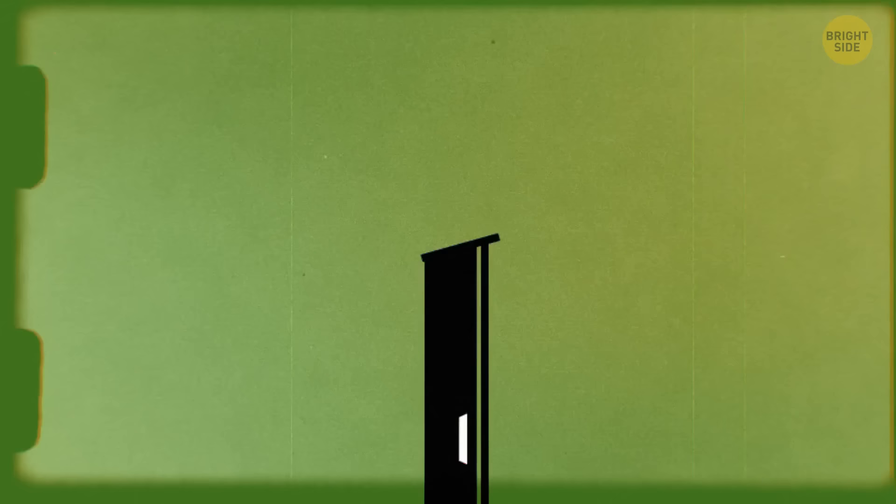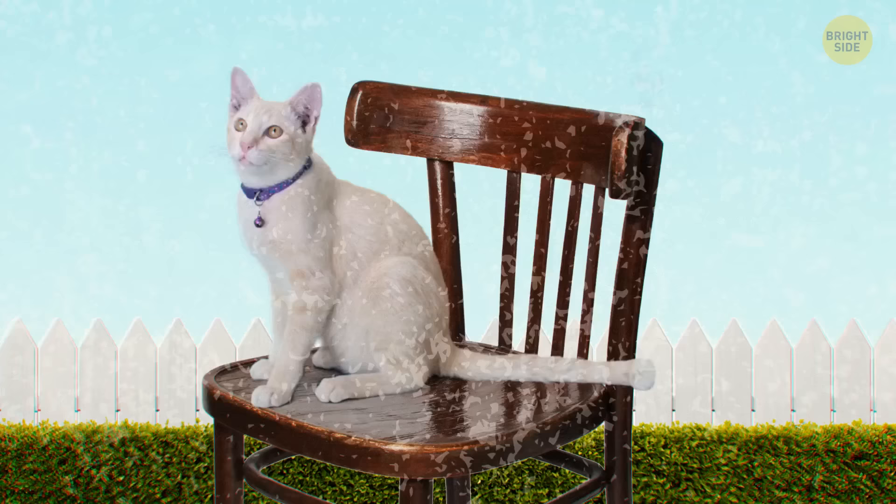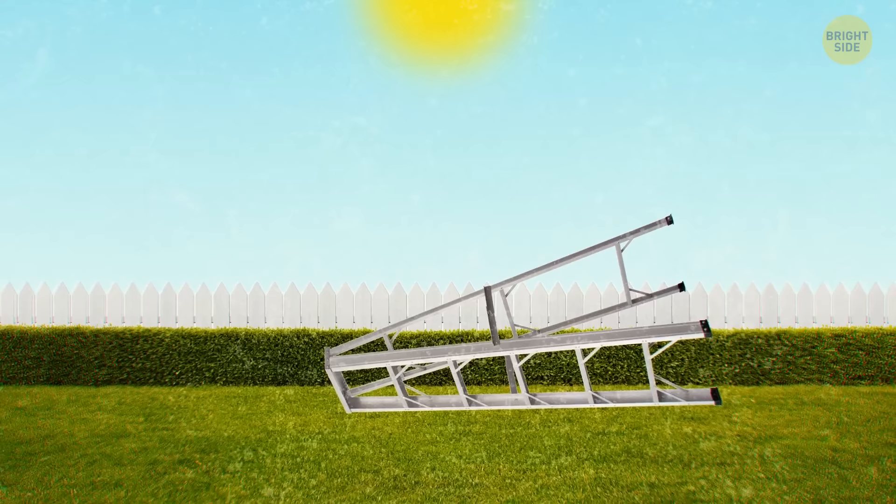95% of break-ins are done by force, so it's time to reinforce your windows and doors. You can make it even more difficult for the crooks — remove all stools, chairs, and ladders in the backyard and put them into your garage. Otherwise, they will help provide easier access points to higher entrances, like the air conditioner box.